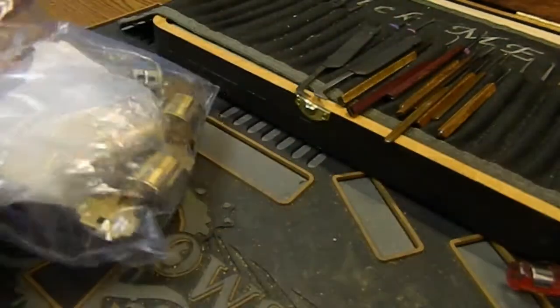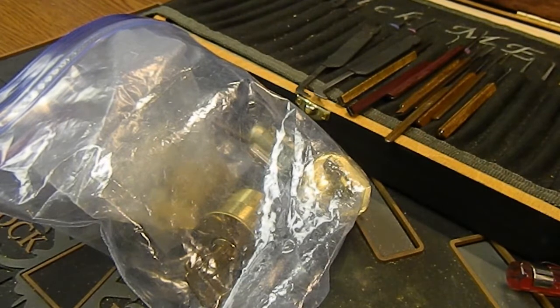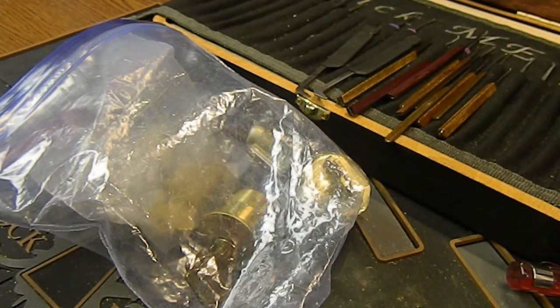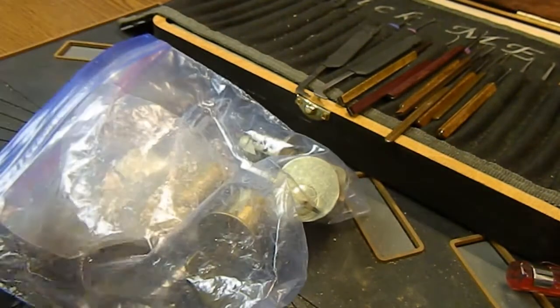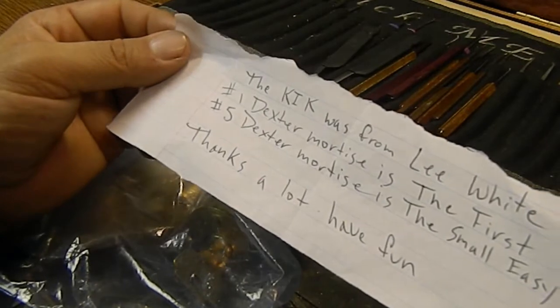Looks like I've got a couple of notes in there. I'll pull those out real quick — hopefully nothing incriminating. The first two locks he's pinned; he said he's not sure if he'd call them challenge locks. And there's a KIK in here by Lee White, sent to him by Bosnian Bill — that's pretty cool. He's got a list saying the KIK was from Lee White.